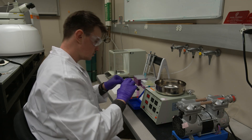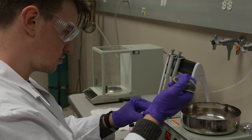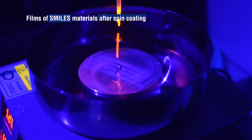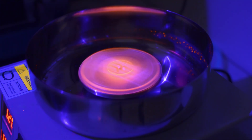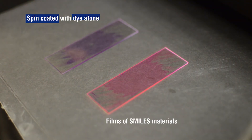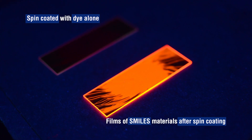They become extremely bright materials, and that gives predictability because we know that the properties dyes have in solution now manifest again in solid state — in crystals, nanoparticles, and thin films. That's a breakthrough, I would say, actually in organic materials.